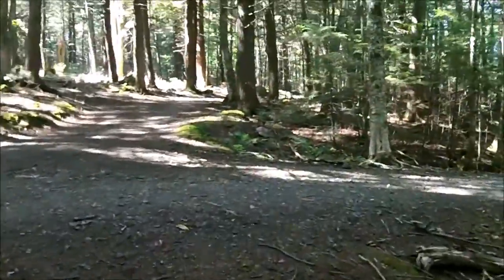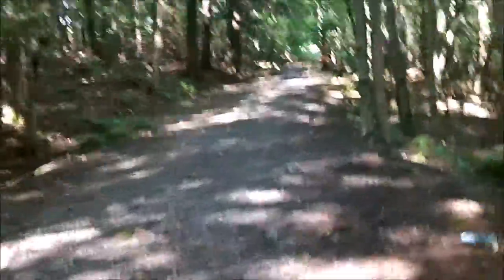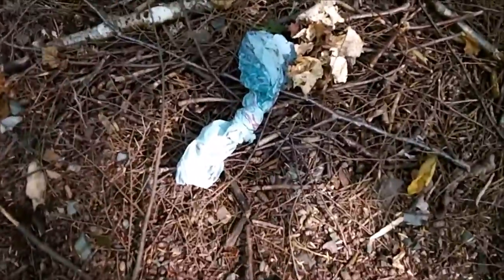Let's get back to the trail now. Kids, remember, do not litter. It is harmful for the animals living in our forest.